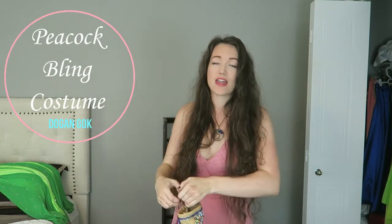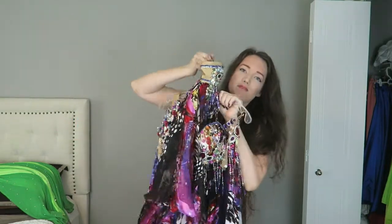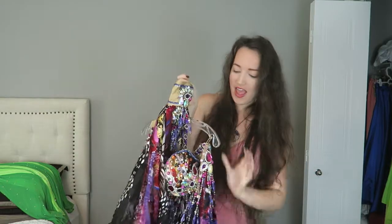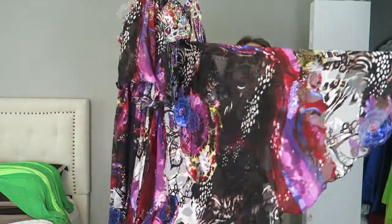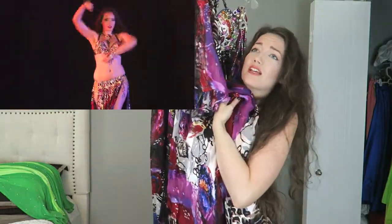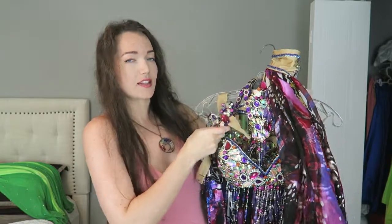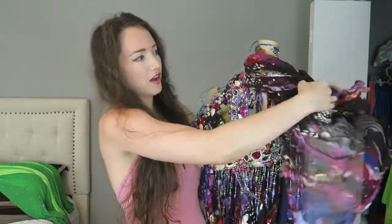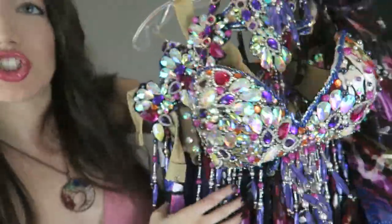Last full costume — this is also a Dogen Gok costume and it is my favorite costume in my whole closet right now. It's also the heaviest costume I have. What's amazing about this costume is the fabric — look at this pattern fabric, it's just so beautiful. I just want to live in this costume. It comes with a bunch of accessories: arm bands, a leg band, a necklace, and wrist bands. The beadwork on the Dogen Gok costumes up close is beautiful — again, it's like a chandelier.